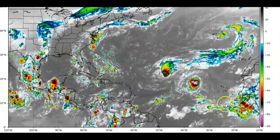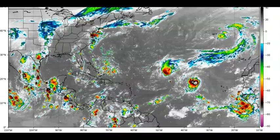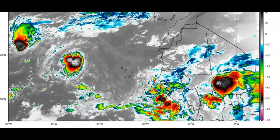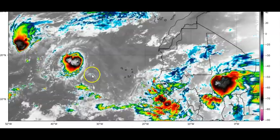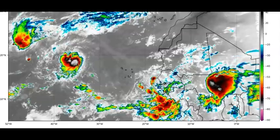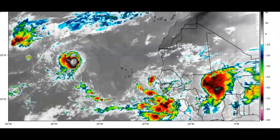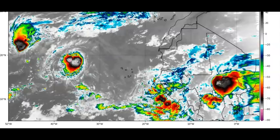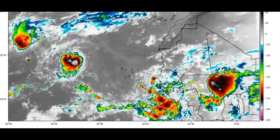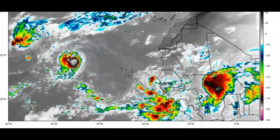Here's the system coming off Africa — it's disorganized this morning but should develop over the next few days. And there's another one still on Africa's coast that looks like a big fat system ready to start up. It looks like it's going to emerge off the coast of Africa this weekend, with conditions potentially conducive for some slow development over the Atlantic. We've got to keep our eyes on both of these.